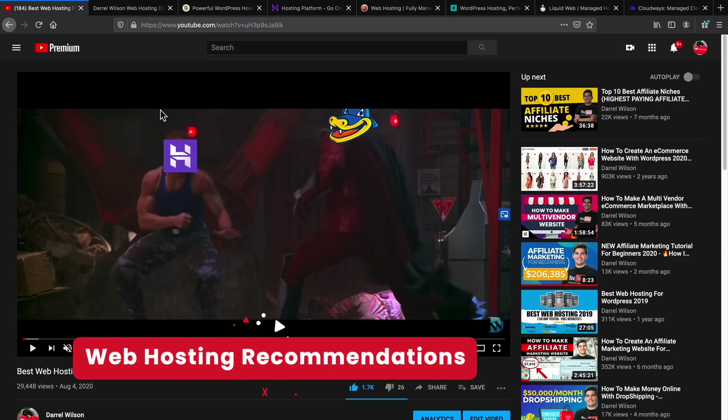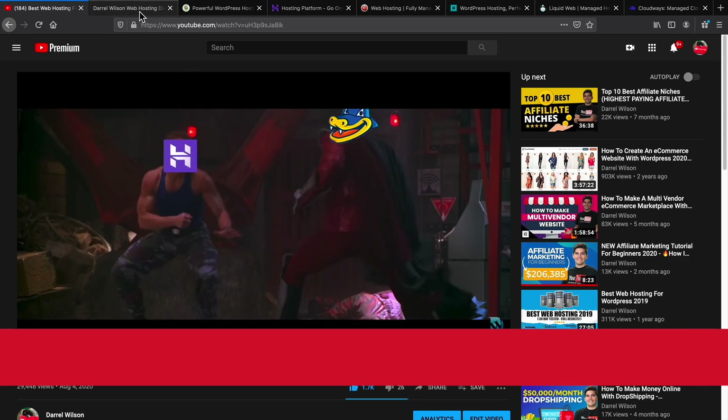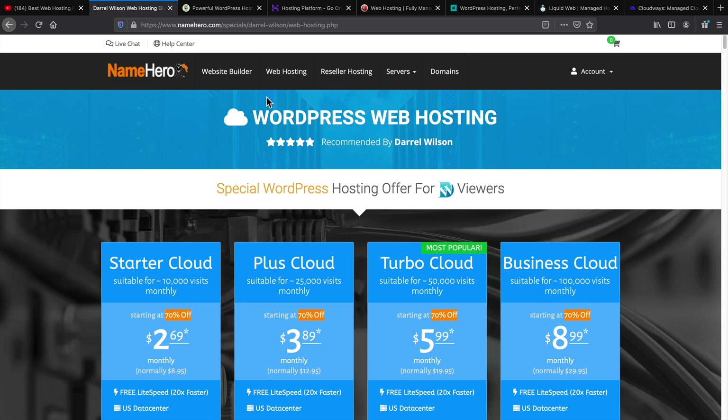Lastly, let's talk about web hosting. If a website is slow, you probably need new web hosting. I did make a video on the best and worst web hosting. Companies I recommend: first is NameHero — I think it's a very suitable host for anyone building a website. It's actually the cheapest one on this whole list, and I have an exclusive discount for NameHero in the description below.